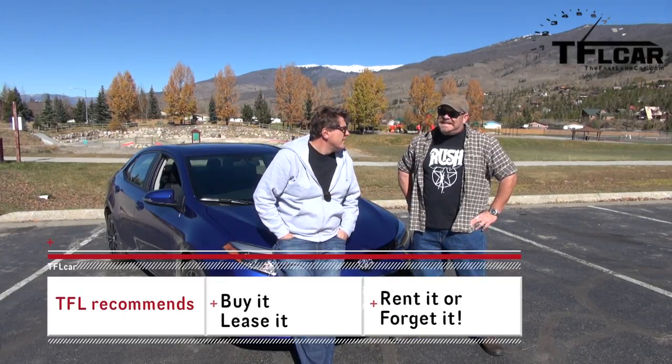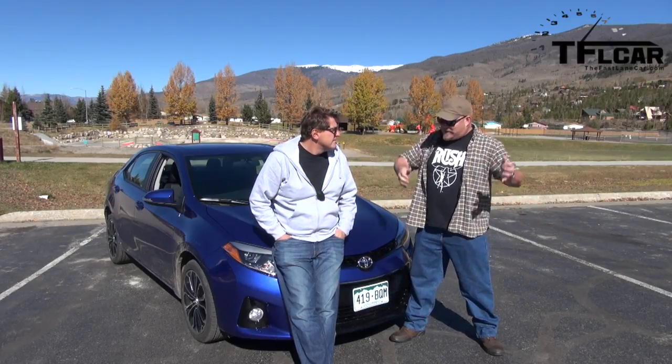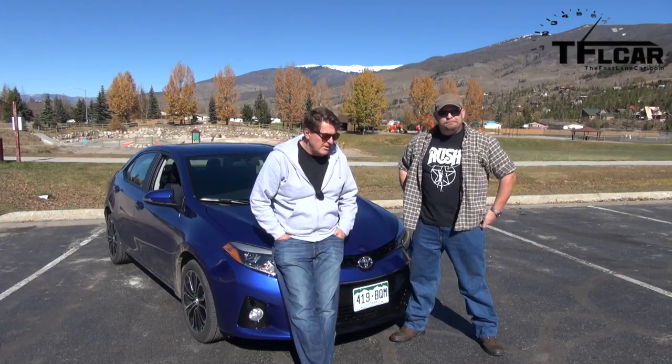Alright Nathan, on the TFL scale of buy it, lease it, rent it, or forget it — what do you give it? The only reason I'm giving it a lease it is because of one thing: the Mazda 3. For the same price you can get a Mazda 3, which is a lot more entertaining to drive. But this is a damn good little car. I mean it in the most respectable way — Camrys are good cars, not exciting, but good. This is a baby Camry. I'm tempted to give it a buy it, but a CVT — I can't give a CVT a buy it. So I'm giving it a lease it until we have a chance to drive the 6-speed manual. As always, thanks for watching — see you next time, and don't forget to subscribe for a new video every day. Ciao.